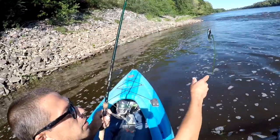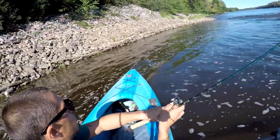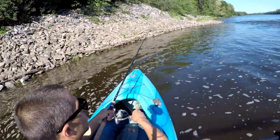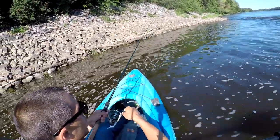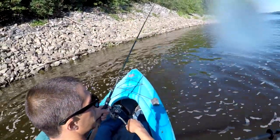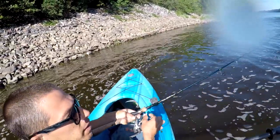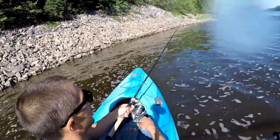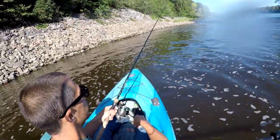Oh nice, eddy with grassy knolls. Holy crap! One thing you don't want is a plopper with double hooks flying back at you. That was our first fish though — missed it. Let's see if it'll come back.